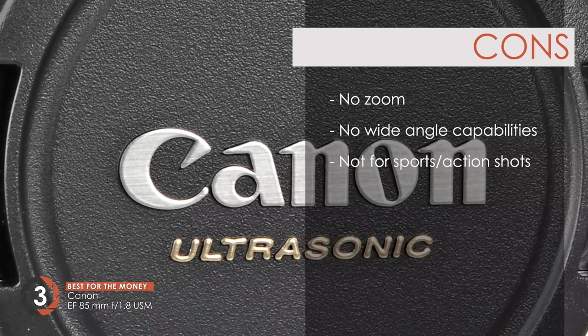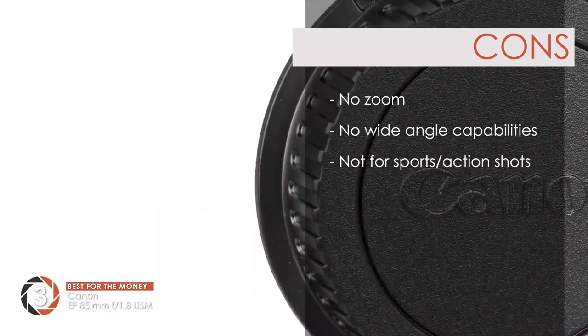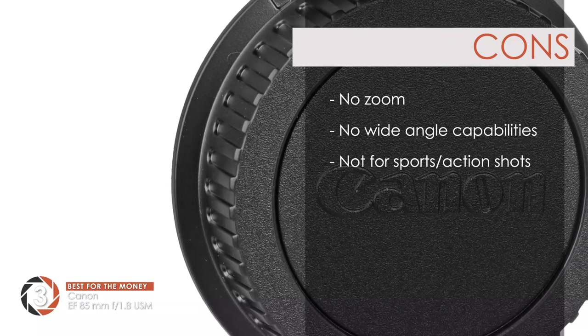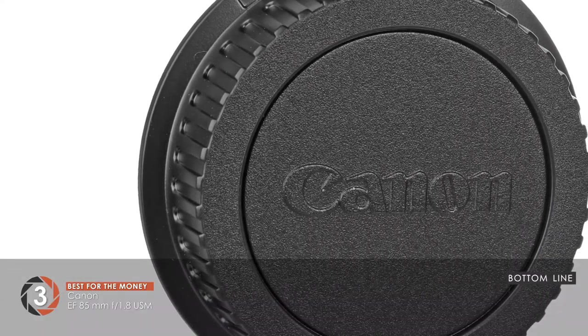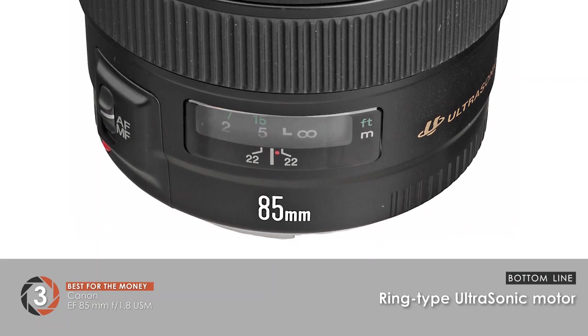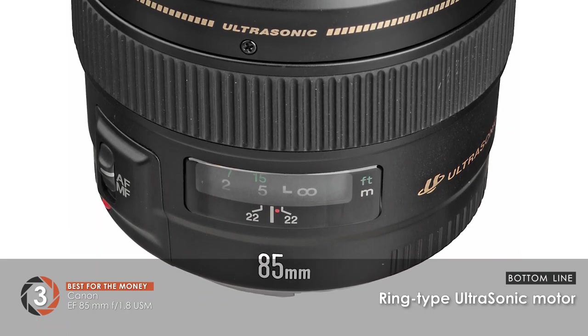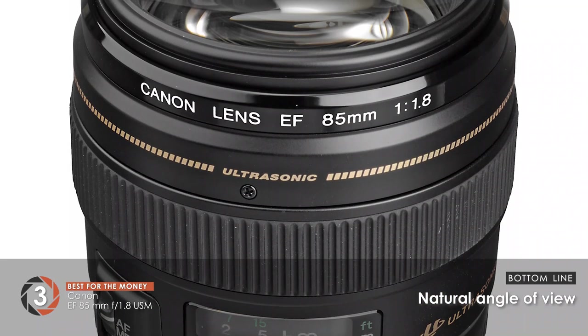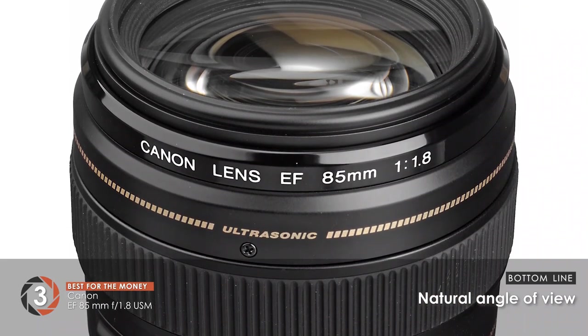However, the lens is not zoomable, it does not offer wide-angle capabilities, and it's not ideal for sports, action, or capturing moving images. Bottom line: it features an 85mm standard lens with an F1.8 maximum aperture. The ring-type ultrasonic motor enables fast focus with a focusing distance of 2.8 feet. The natural angle of view provides ideal portraiture and nature photography.